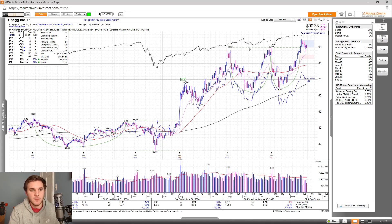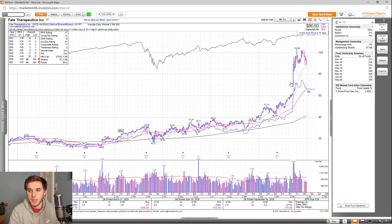Next up, we've got FATE, which is another potential power play setup. Overall, you can see sales were up 211% this past quarter. It's not supposed to be profitable in 2020 or 2021, and it has pretty poor IBD ratings except for group RS and accumulation distribution. Looking at the fund ownership, you can see a nice increasing trend, and you have one high-quality fund owning shares in this company.